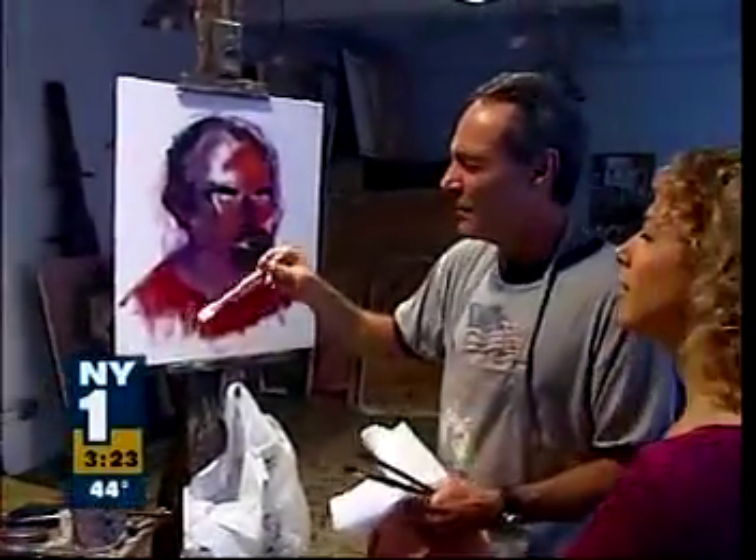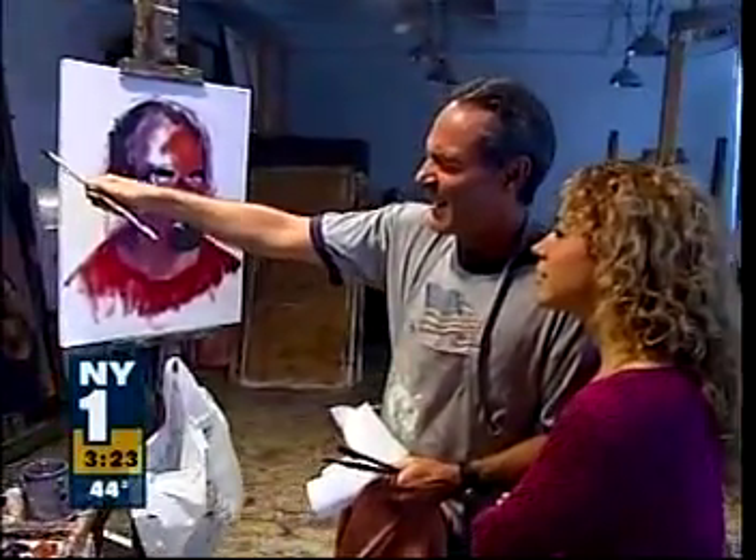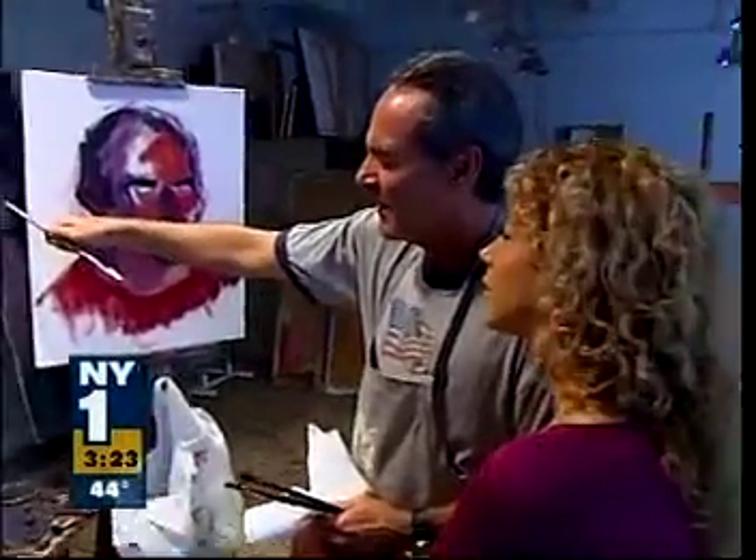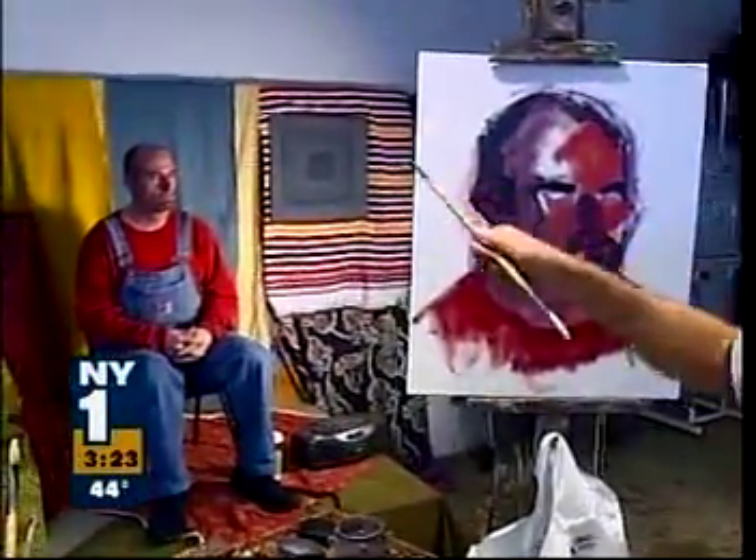An artist must squint. If you squint at him, it simplifies — you see the shadows, his big shapes. The faces of New York inspire him.